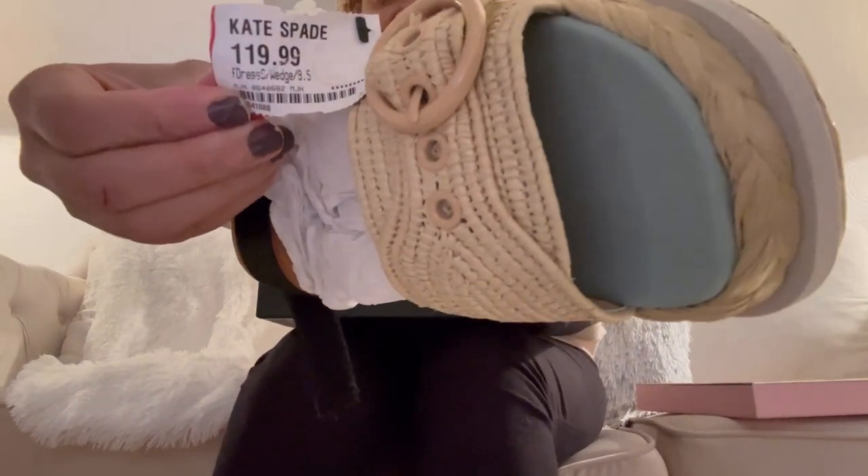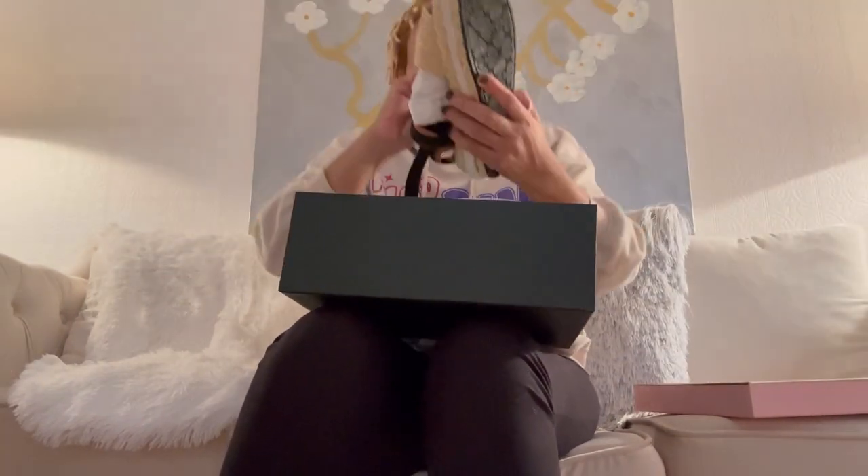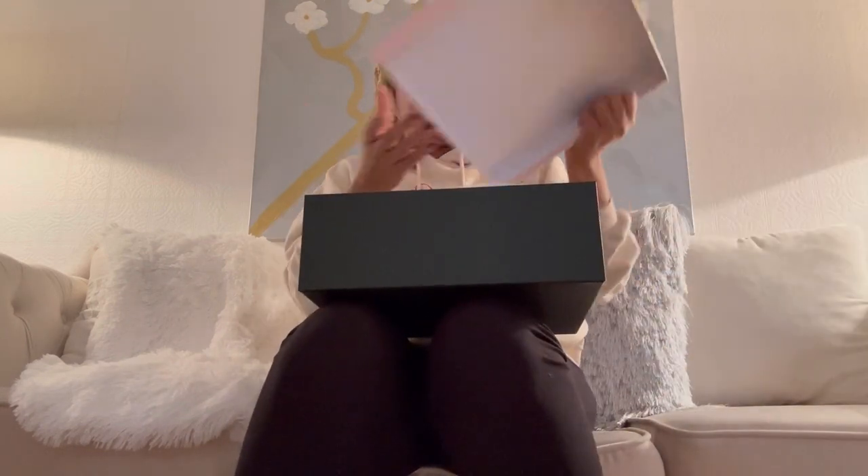Those Kate Spade sandals and the Sorel boots were the two biggest savings in those bags — the Sorel boots were originally priced around $62 at Uptown Cheapskate. I keep messing up the name of that store! Now let's get into the Goodwill items. I was on video earlier complaining about Goodwill — I hadn't been there for a long time because everything good was behind the counter, but now they're slipping again and I'm catching them.